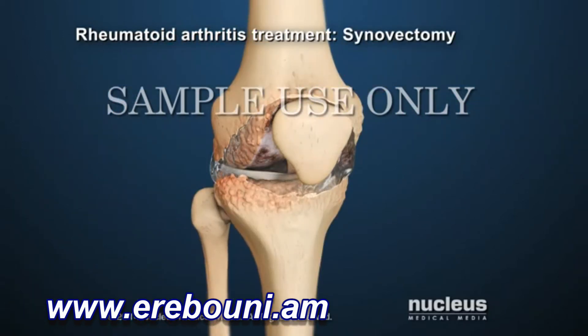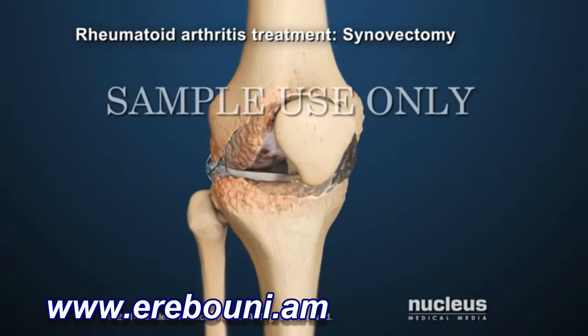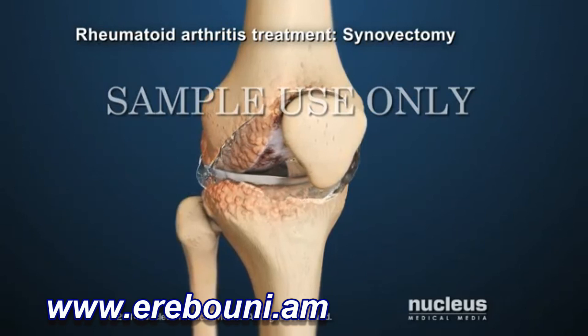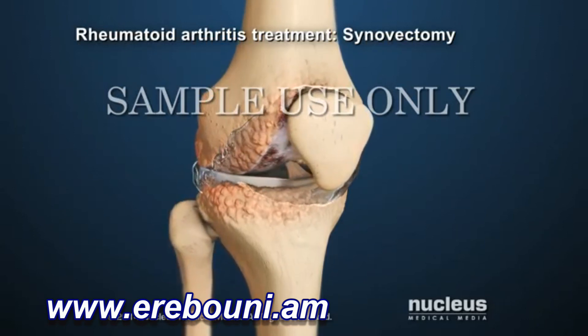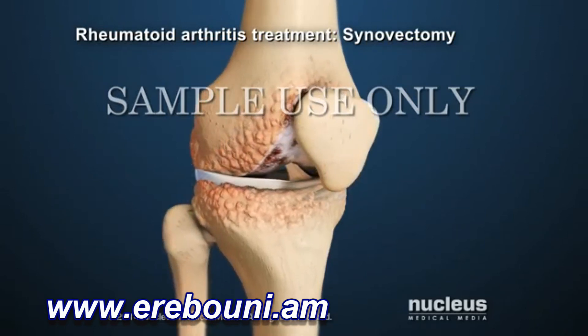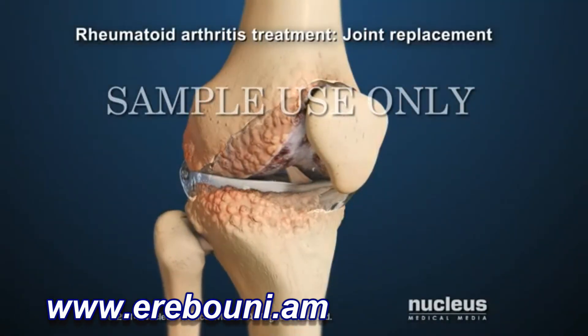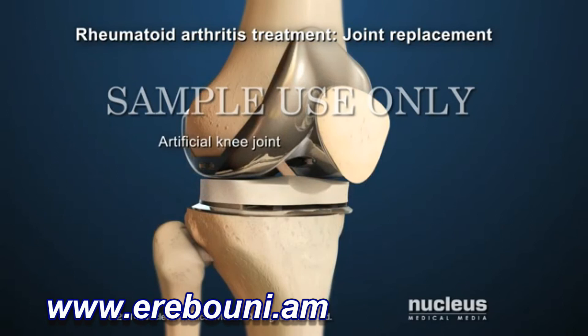Another surgical procedure for severe rheumatoid arthritis is a synovectomy. During this procedure, the synovial membrane surrounding the joint is removed. In some cases, an arthritic joint may need to be replaced with an artificial joint.